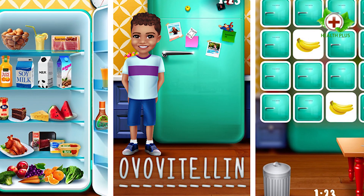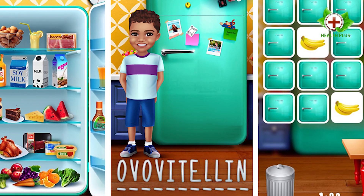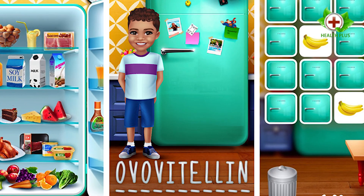So those were the 10 best food allergy apps. Let us know in the comment section below what you liked and what you think about the video.